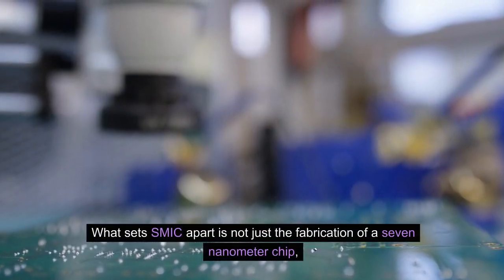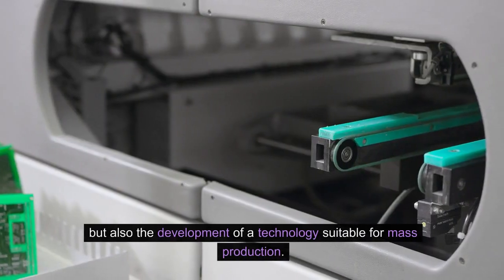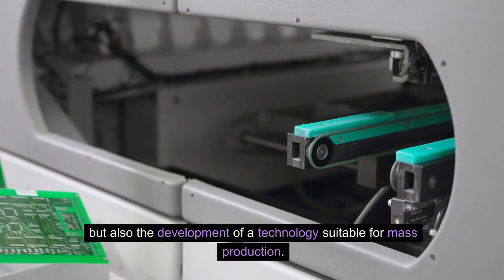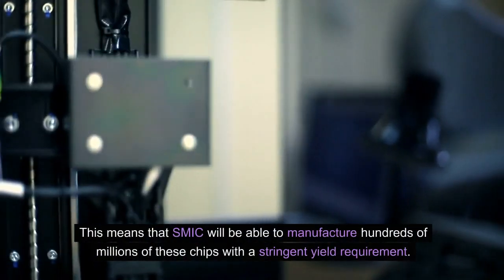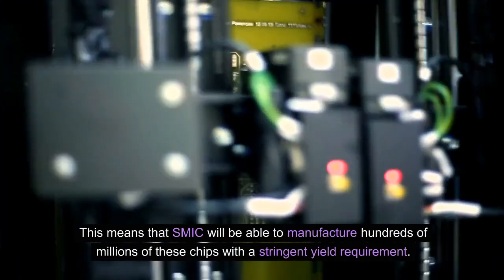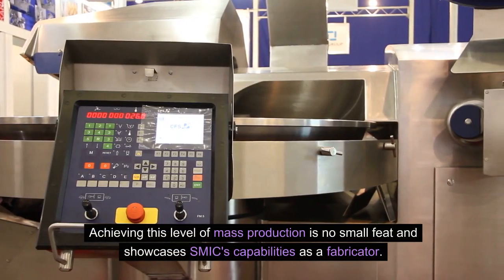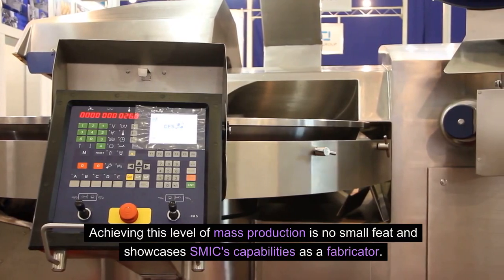What sets SMIC apart is not just the fabrication of a 7nm chip, but also the development of a technology suitable for mass production. This means SMIC will be able to manufacture hundreds of millions of these chips with a stringent yield requirement. Achieving this level of mass production is no small feat and showcases SMIC's capabilities as a fabricator.